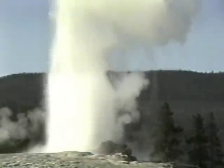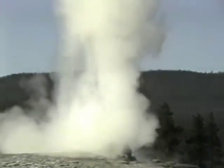As Old Faithful again throws a big bunch of water out, this time it probably is going to start the eruption. And indeed, that's the case — there is Old Faithful in full eruption.